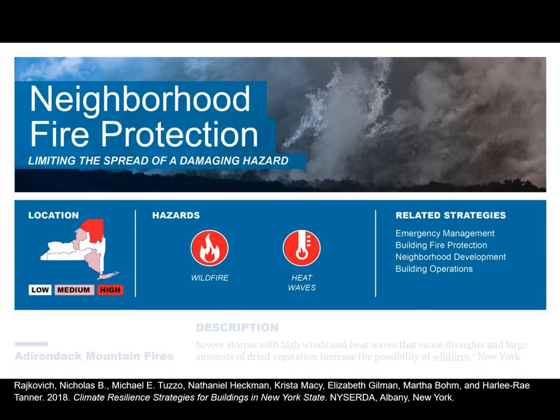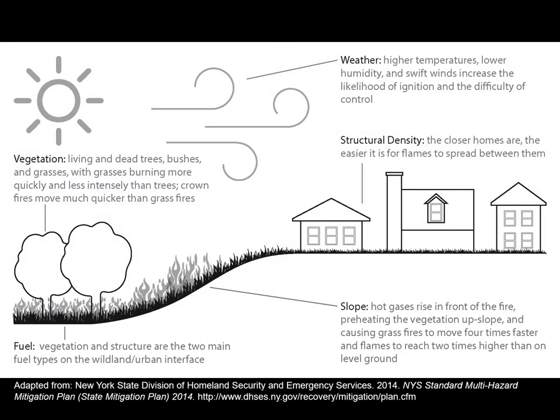The first strategy we're going to talk about is neighborhood fire protection — limiting the spread of a damaging hazard like wildfire within New York State. New York State has not had major wildfires in the last couple of decades, but because of the stress being put on forests, that's not to say this could not happen in the future, especially if we were to have a protracted drought.